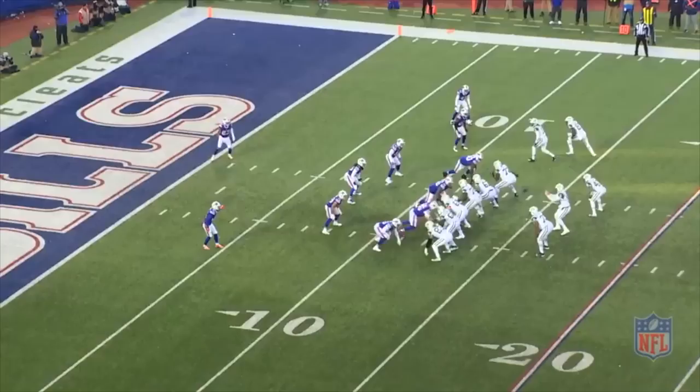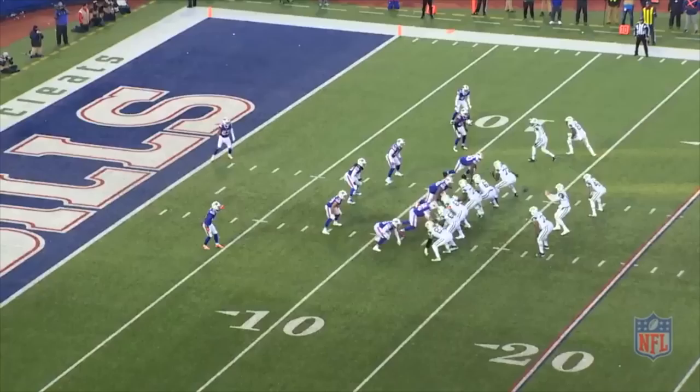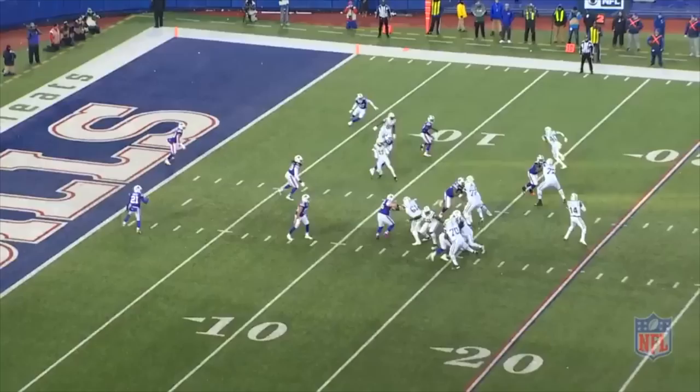Man coverage is exactly what quarterback Sam Darnold wants to see. If it is man coverage, linebacker Lorenzo Alexander would have to work through traffic to pick up running back Cannon. But the coverage was disguised well because when the ball is snapped, the Bills drop into quarters coverage and Alexander and corner Tredavious White execute a banjo coverage to help keep the primary receiver from possibly being open.